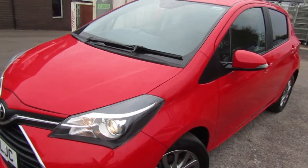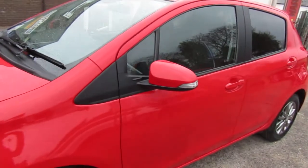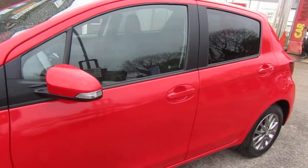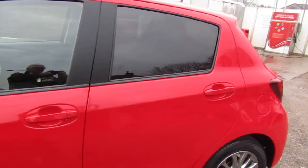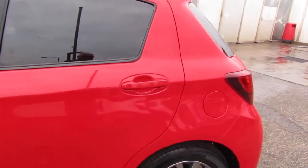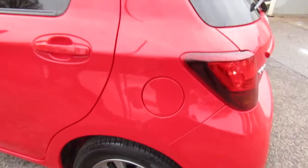Hi, after another busy week we've replaced the stock with some more fresh cars and this is one of them. Toyota Yaris — it's an Icon model this one. Nice car, well maintained, very bright, drives superb.